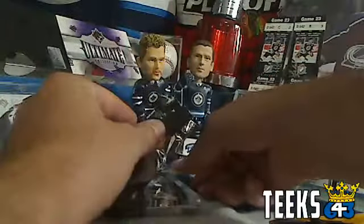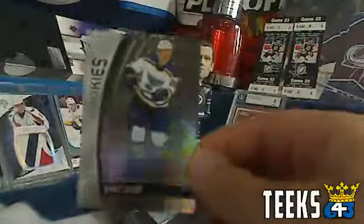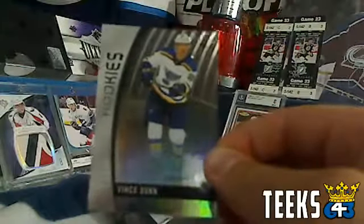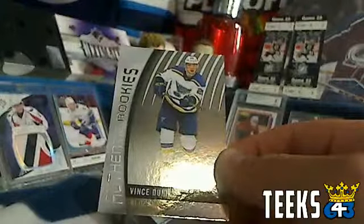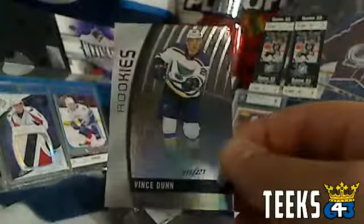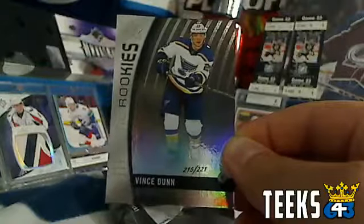Next up we've got a multi-point card. This is for the St. Louis Blues — Authentic Rookies, going to Therm. Vince Dunn. One point for serial number higher than 100, one point for a rookie card. So two points for Therm and the St. Louis Blues.